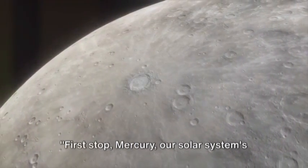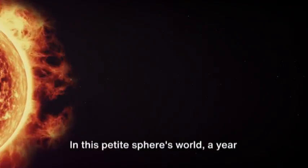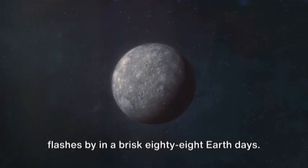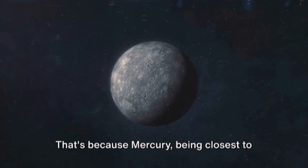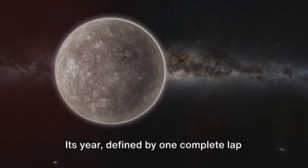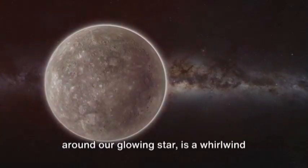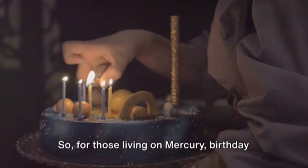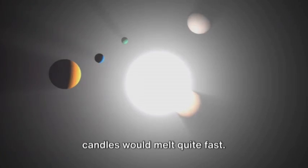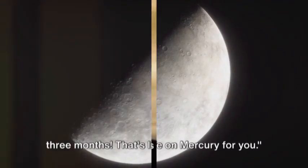First stop: Mercury, our solar system's innermost planet. In this petite sphere's world, a year flashes by in a brisk 88 Earth days. That's because Mercury, being closest to the Sun, has the shortest orbit of all planets. Its year, defined by one complete lap around our glowing star, is a whirlwind tour indeed. So for those living on Mercury, birthday candles would melt quite fast — imagine celebrating your birthday every three months. That's life on Mercury for you.